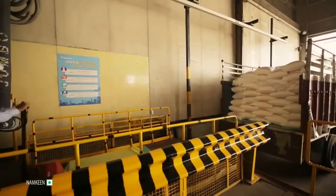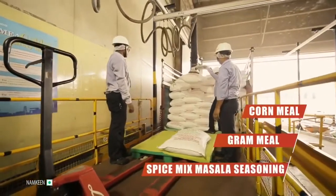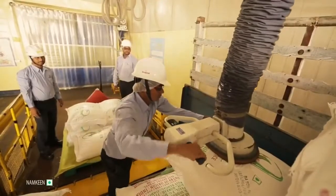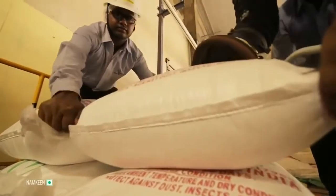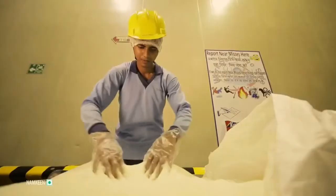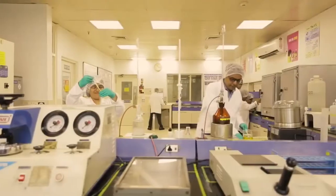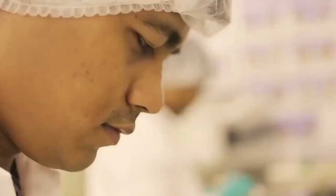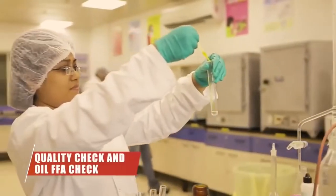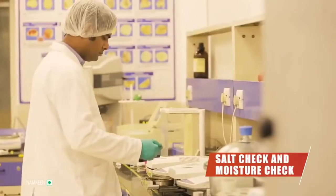The process of manufacturing Kurkure begins when raw materials like cornmeal, gram meal, and spice mix seasoning arrive at the facility. These suppliers are selected based on PepsiCo's global standards of safety and quality. Before the load is accepted, samples are tested as per the protocol defined by the quality control lab to ensure they match global gold standards. In case of any variations, the whole shipment is rejected.